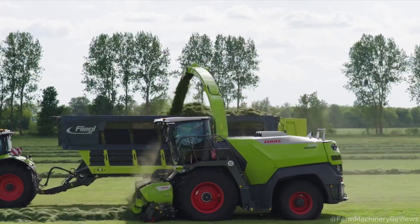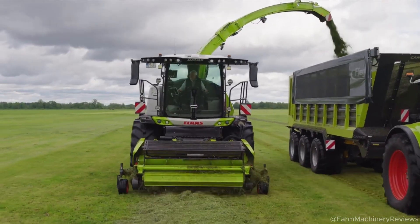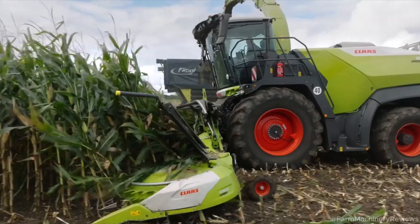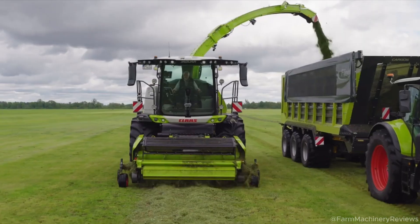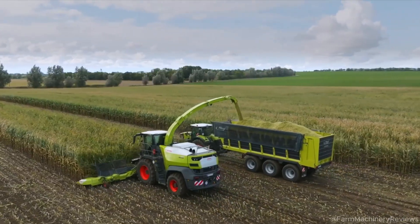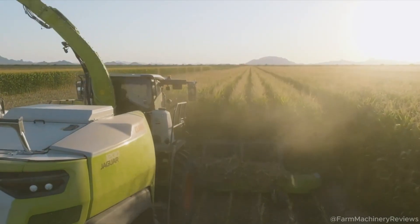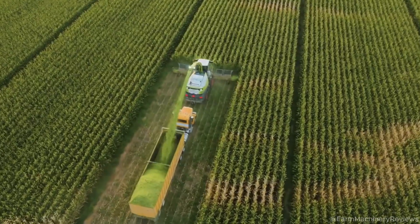Performance and Technology — Engine and Transmission: the Jaguar 1000's MAN V12 engine combines brute strength with fuel efficiency, meeting Stage 5 emission standards. It's eco-friendly without compromising power. A smart cooling system with electronic fans keeps the engine running smoothly, even in tough conditions. Its direct-drive transmission channels power efficiently to cutting and processing components. Dynamic power tech adjusts engine output based on load, saving up to 10% fuel compared to rivals. The quick-stop braking system boosts safety and reduces wear, ensuring long-term reliability.